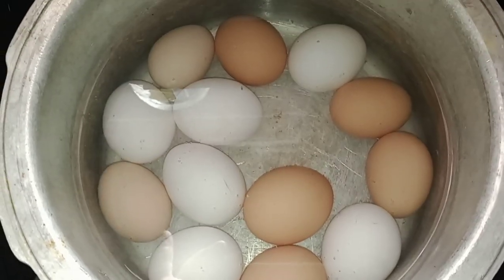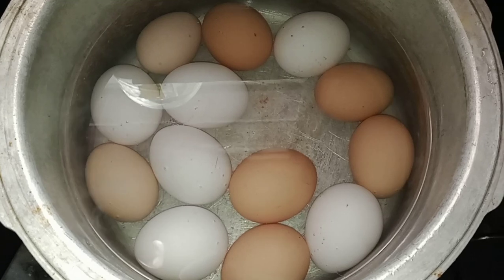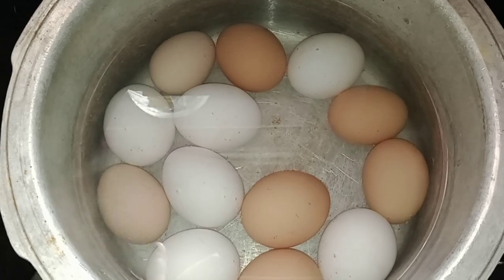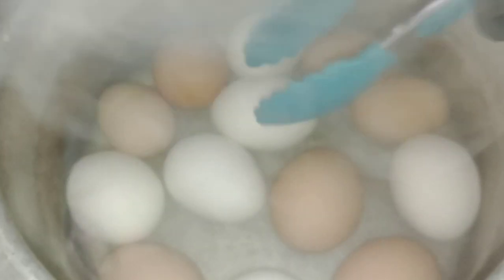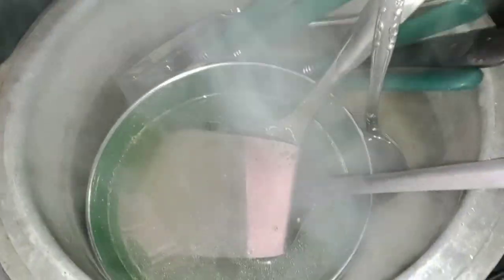I've tried boiling eggs in several different ways, but today I put them down into the pot, poured cold water over the top — covering them by about an inch — and I'm going to bring them to a boil. Once they've come to a boil, I'm going to turn off the heat, cover them with a lid, and let them sit in the pot for about 10 minutes. Once that 10 minutes is up, I'll remove them from the hot water and put them in freezing cold water. I'll use the leftover hot water to clean some dishes.